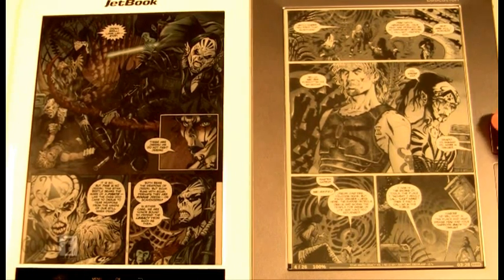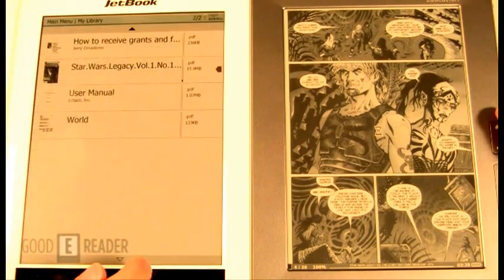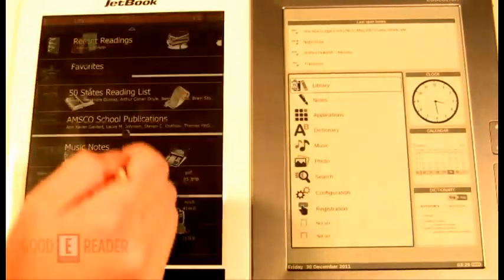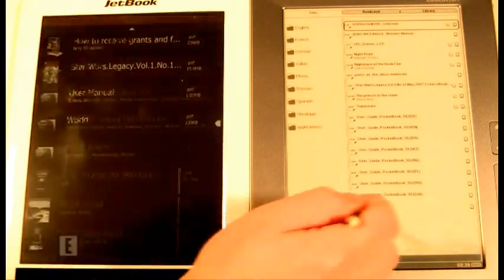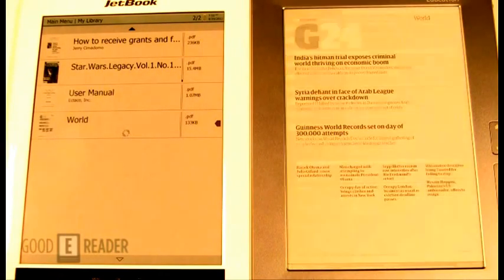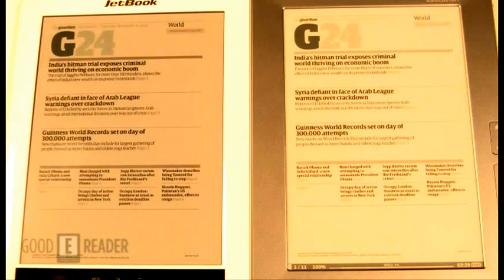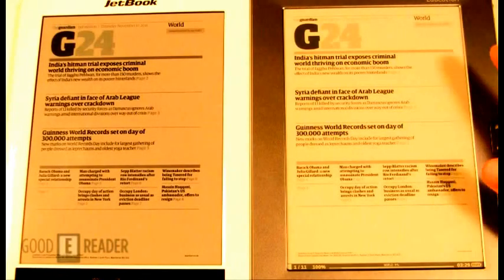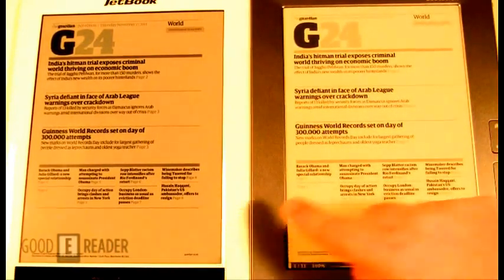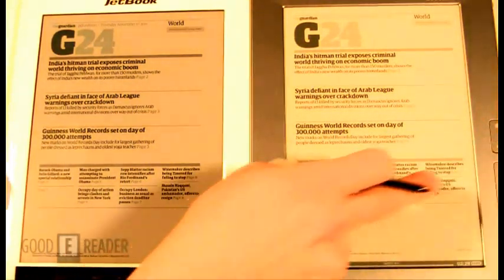Let's check out how the PDF experience looks on a newspaper. We're going to load up an open source newspaper here — the World News. Here's the menu. Looking at it from side to side, I think it looks a little bit crisper on the JetBook Color and looks a little bit better overall.